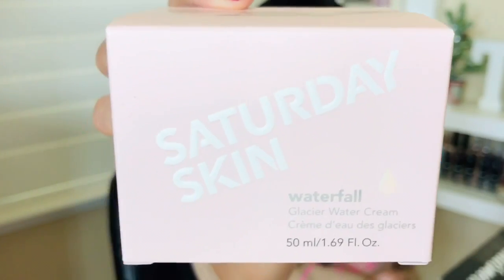The first item I saw was this Saturday Skin Waterfall Moisturizer — you can actually get this at Sephora. That's what I like about BoxyCharm. I had the budget for a monthly subscription but had to choose wisely. The top two choices were Ipsy and BoxyCharm, and I went with BoxyCharm because the items are more well-known products you can find at Sephora, Ulta, or even Nordstrom — bigger ticket items that are actually accessible to everyone.